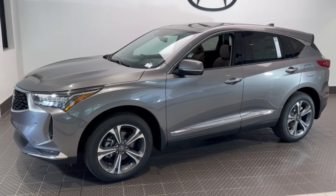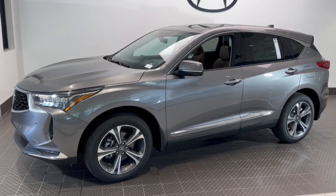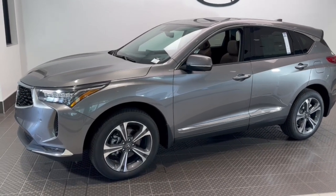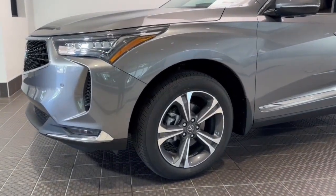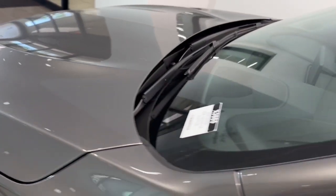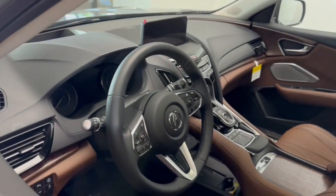Your next car could be the 2024 Acura RDX. Torn between luxury and high performance? Get both in the RDX. The following are some of this vehicle's highlighted options: heated steering wheel, heated and/or cooled front seats, head-up display.